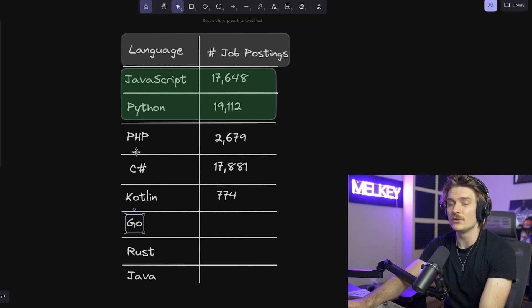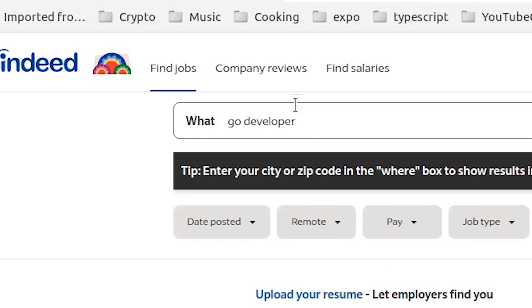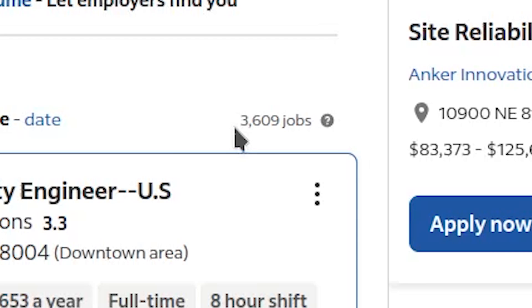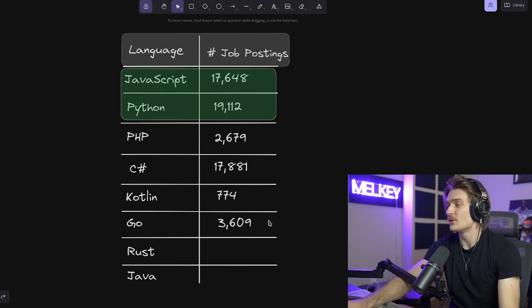The next one is Golang, which, as you know if you've watched our channel, we love Go a lot. I use Go all the time. How many Golang jobs are available? Go developer: 3,609 jobs. People are going to say, why have you been telling me to learn Golang if there's no jobs available? This is a bit of a surprise. I think with Golang it's still fairly new, and there are still a lot of companies that have Java or even Ruby that don't want to make the move to Go.